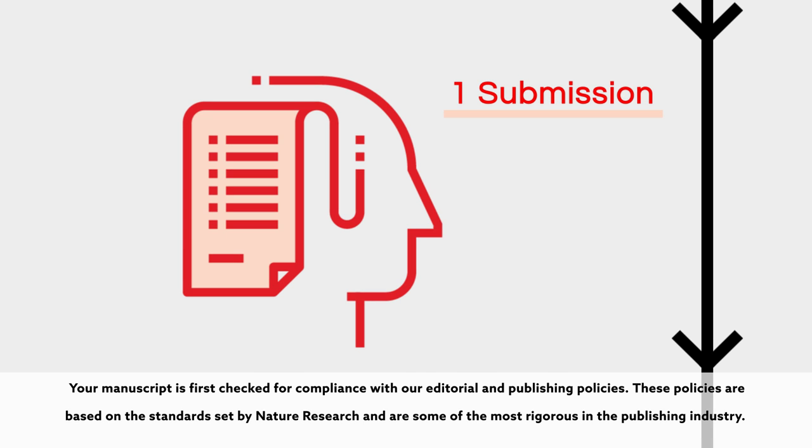Your manuscript is first checked for compliance with our editorial and publishing policies. These policies are based on the standards set by Nature Research and are some of the most rigorous in the publishing industry.